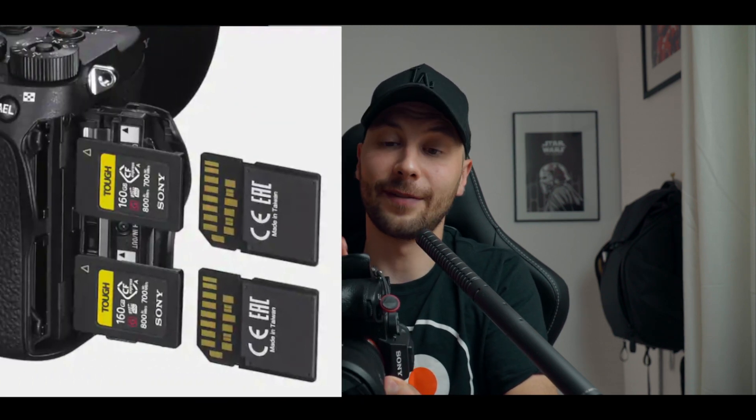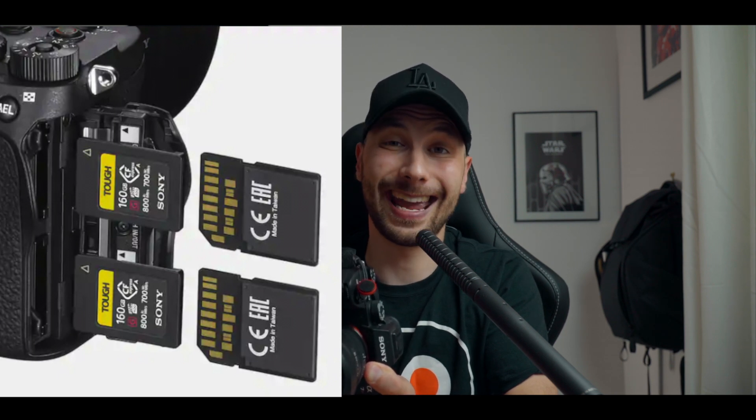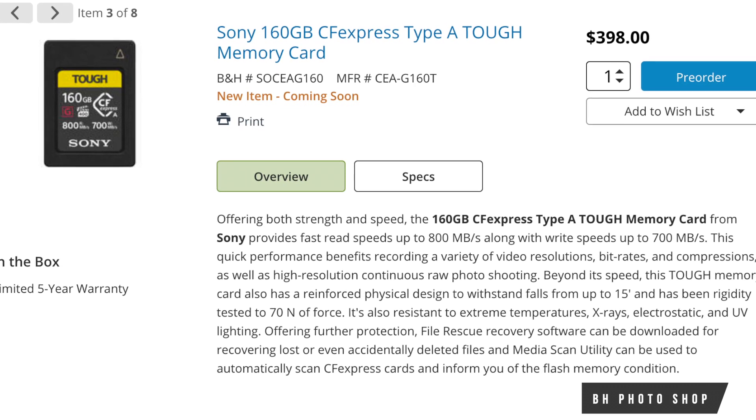The last physical change is the dual card slot. The A7S3 now supports both SD cards and the new CFexpress Type A cards, which will cost around $400 for 160 gigabytes — a bit expensive. But the advantage is you can record to the cards and an external recorder simultaneously, while also backing up to the second card at the same time. That is mind-blowing.